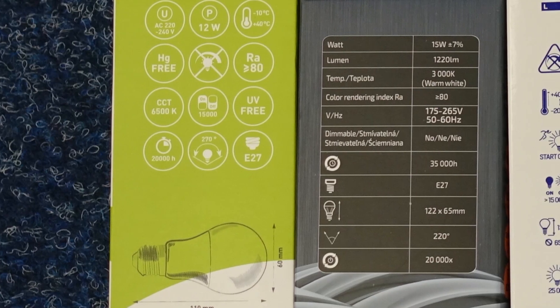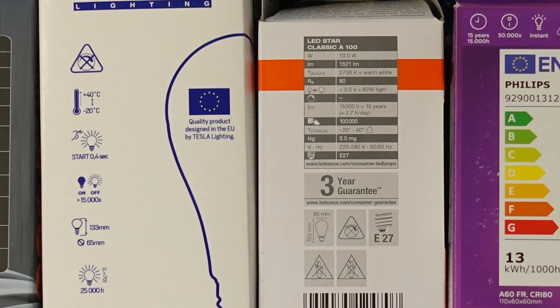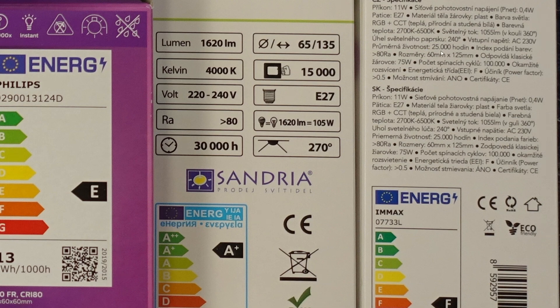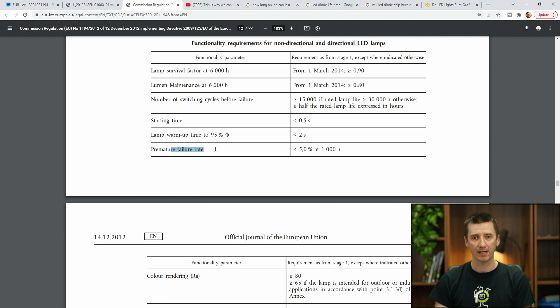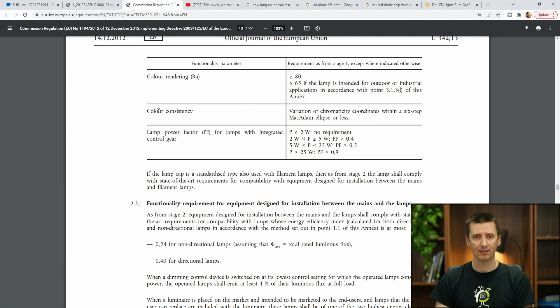What if on the package they say 30,000 hours? Are they going to test it, or who is going to test it? Or if someone says 30,000 hours, does it mean it's only some kind of self-declaration? I would like to see where they are testing these 30,000 hours. Also, failure rate less than 5% at 1,000 hours — does it mean that 1 out of 20 LEDs can fail within 1,000 hours? I think this is quite a high failure rate.